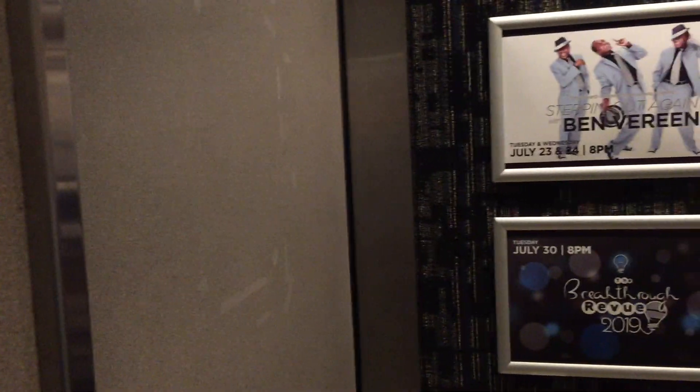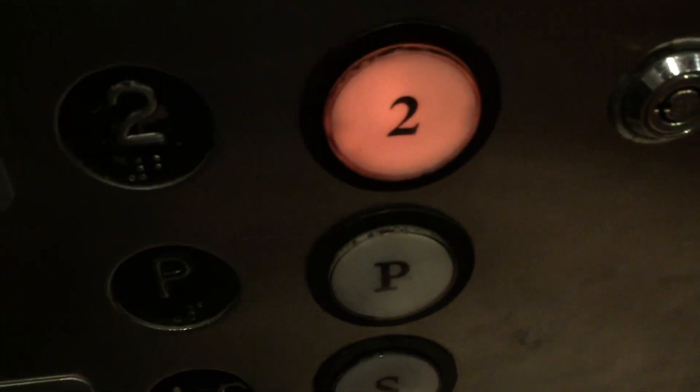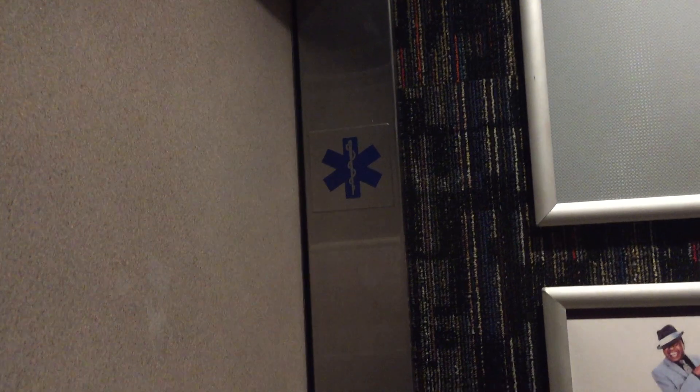Okay. And maybe get stuck in here with us. Hopefully not. There's the Moroccan restaurant. Let's see if we can head up to three. Nope, we're going to go to two now — that's where we want to go. Cool. There's the Star of Life symbol. It means this elevator can accommodate one of their stretchers.